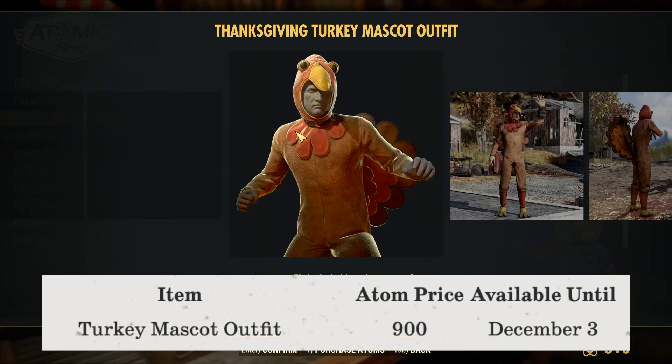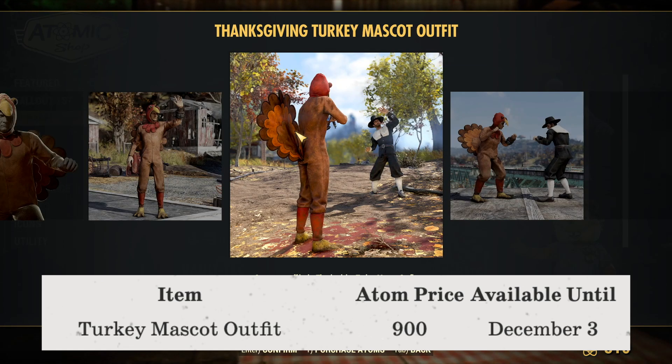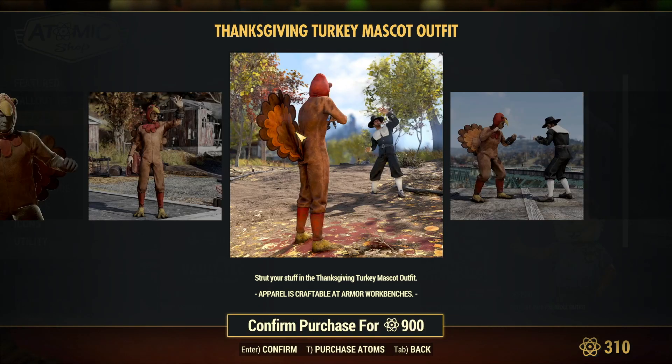The first item listed is the Turkey Mascot Outfit, with a total item price of 900 atoms, available until December 3rd. This outfit is pretty neat looking, especially with Thanksgiving coming up — it looks a little silly and fun, pretty interesting overall.